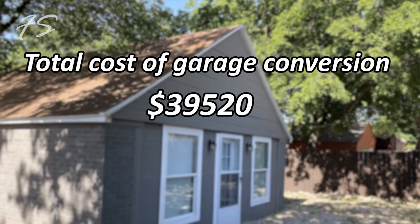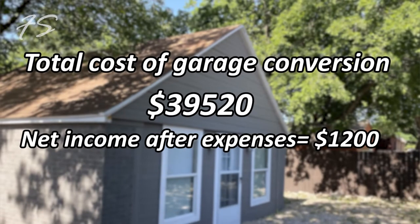Adding it all up, we spent about $39,520 for the whole project. It was higher than expected — I thought we could do it for $30,000–$35,000, but things always cost more. We generate about $1,500 a month from this unit, and after expenses and utilities, we're left with about $1,200 in cash flow per month. Divided by total spend, the return on investment is 36%.